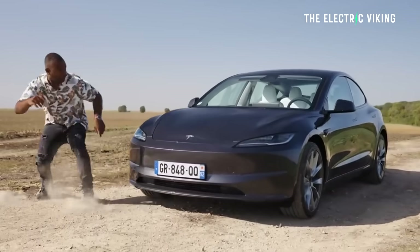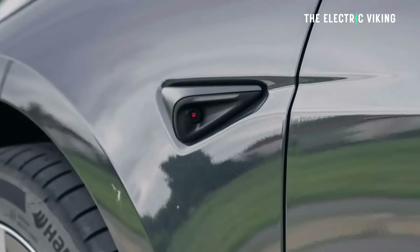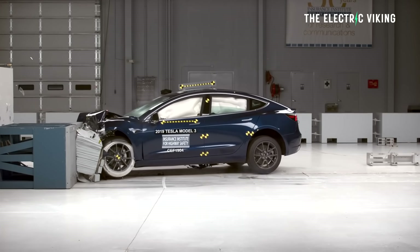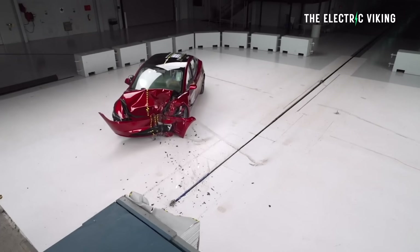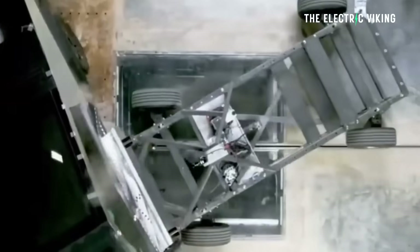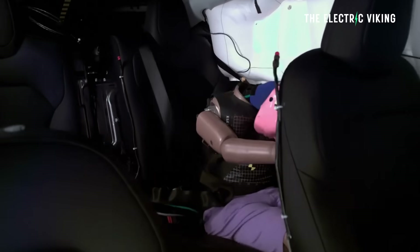Tesla has said: we are feeding information from Tesla Vision — all of their cameras, which now cover every angle around the car — into the airbag system, so that when an impact occurs the airbag deploys faster. Tesla says the airbags do not deploy based on Tesla Vision alone, but I actually think they do deploy on Tesla Vision alone, and that is the real advantage of this update.